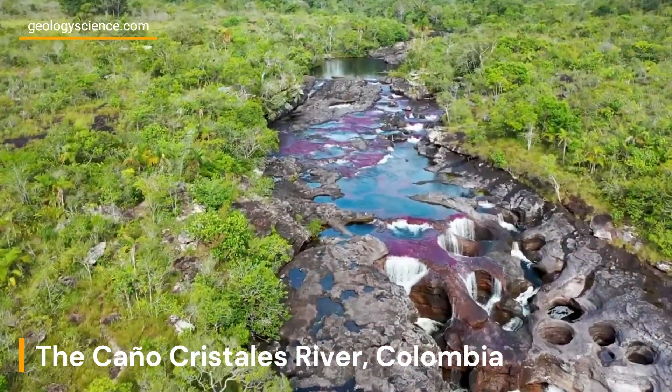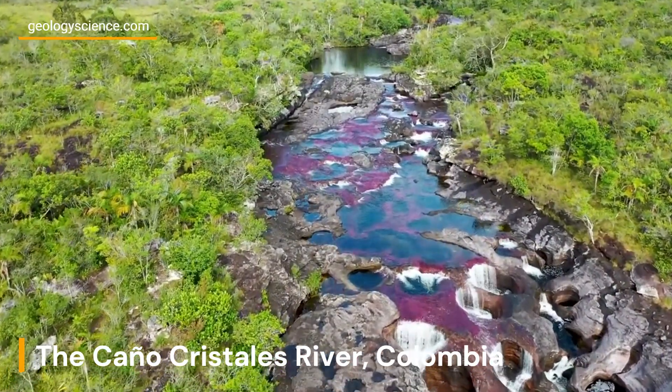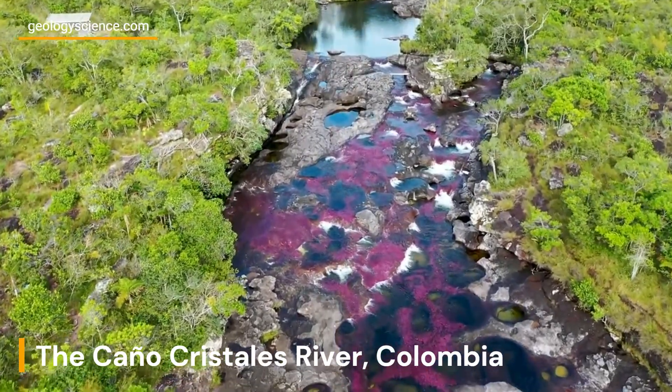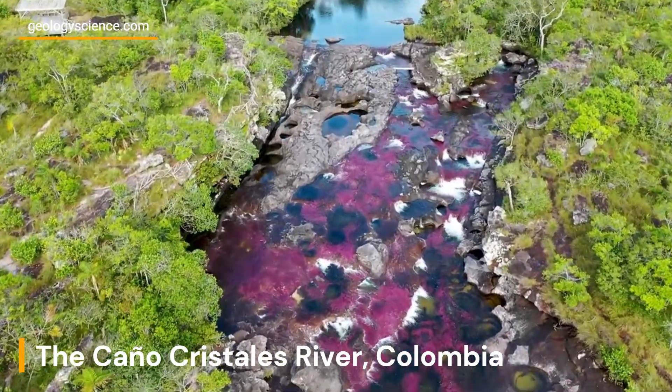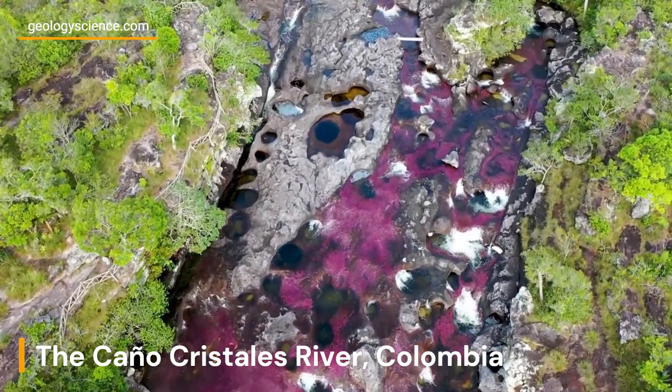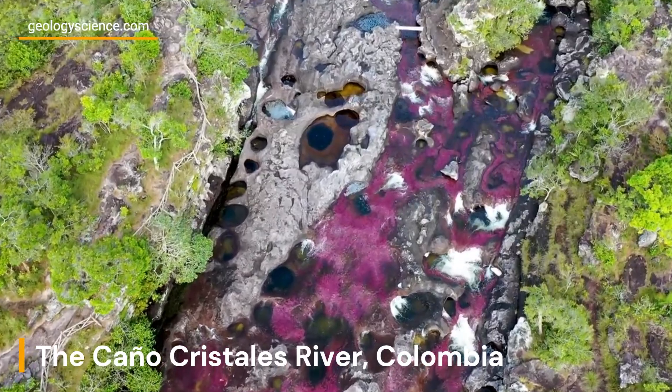In conclusion, the Caño Cristales river is a fascinating geological and ecological wonder that showcases the beauty and diversity of the natural world. Its unique colors and geological features make it a must-see destination for anyone interested in geology, biology, or natural beauty.